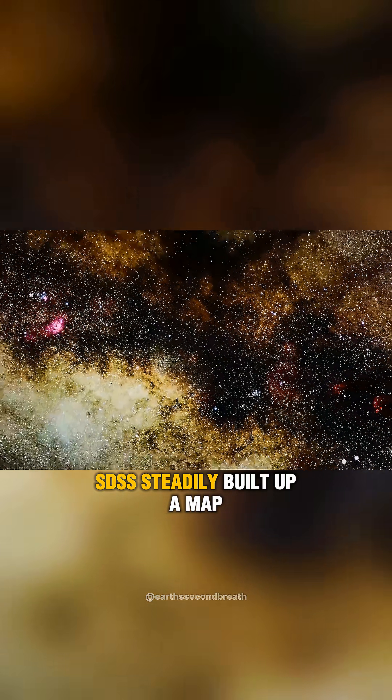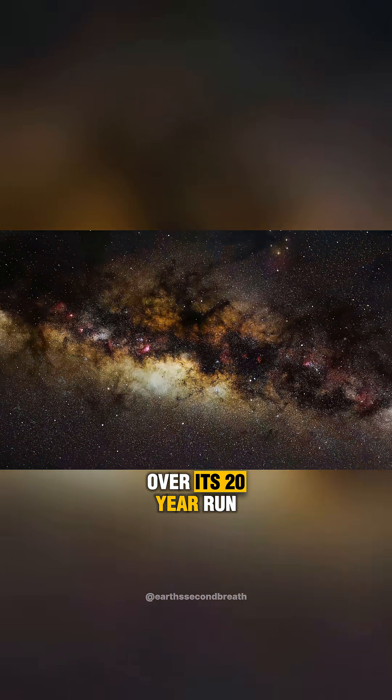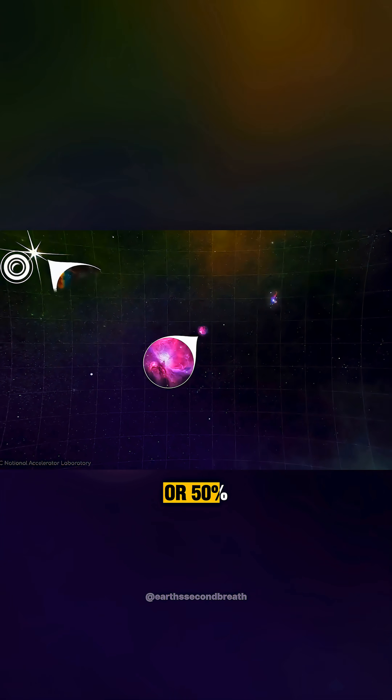SDSS steadily built up a map covering 35% of the sky over its 20-year run, but the LSST can map the entire visible sky in the southern hemisphere more than 50 times with every 3-day scan.